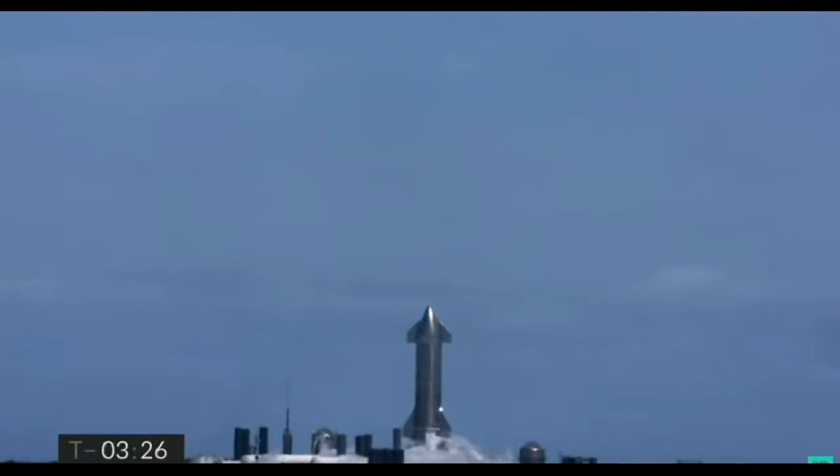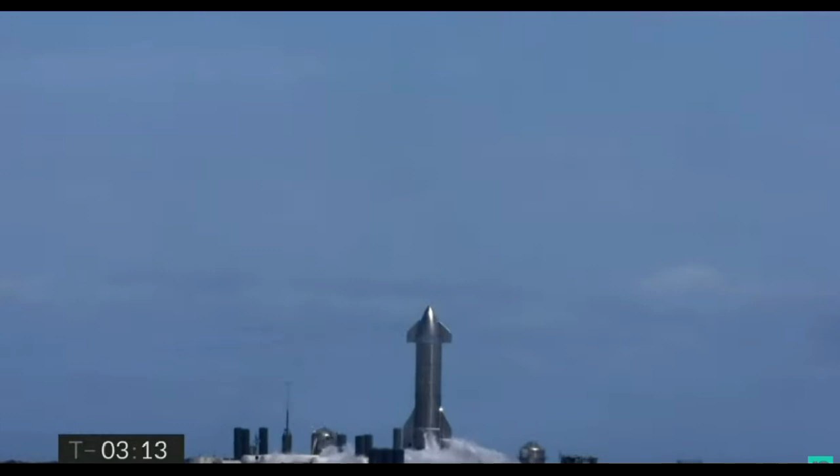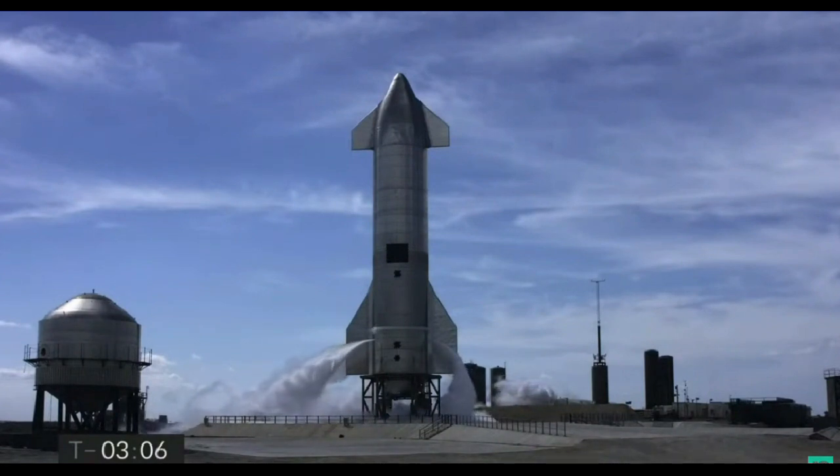except today, just before we land, we plan to ignite all three Raptor engines to help flip the vehicle, and then we will shut engines down to support the landing on the landing zone just adjacent to the launch pad that you see right here. But right now coming up at T minus three minutes, everything continuing to go well for the flight of Starship 10.